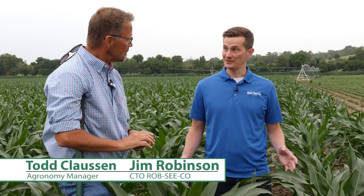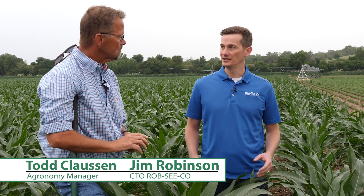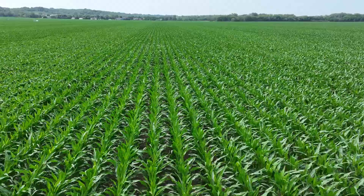So Todd, it's about that time of year. We're standing here in some corn that's about V8 right now. A lot of the fertilizer has been applied, the crop's really getting into it and starting to grow real fast. But there are parts of the country that are really dry right now. The drought monitor is showing a lot of areas of Nebraska across the central Corn Belt that's real dry. How do we go about mitigating that?